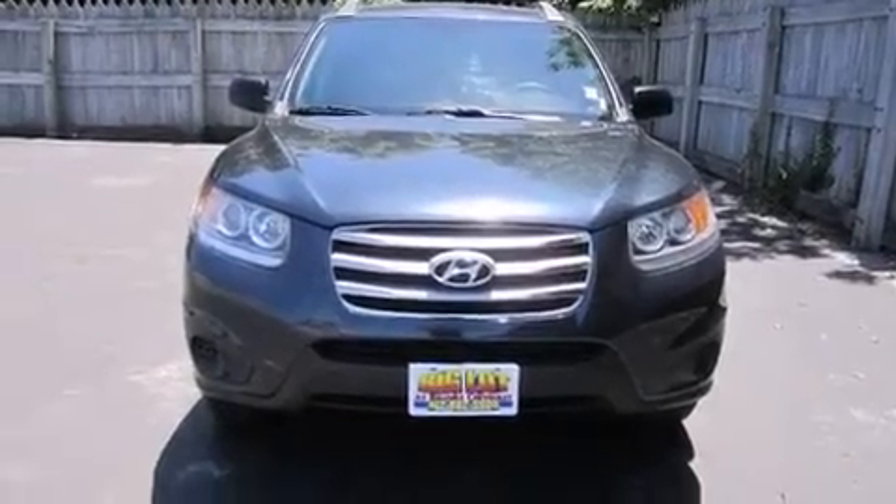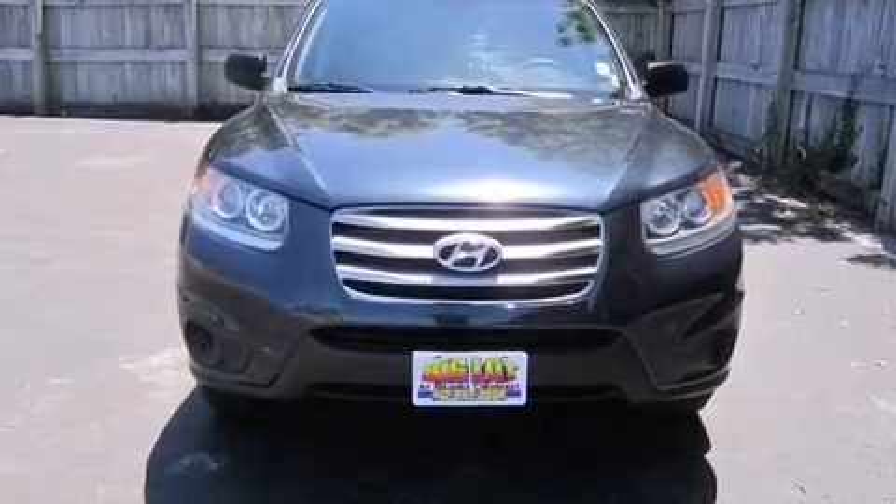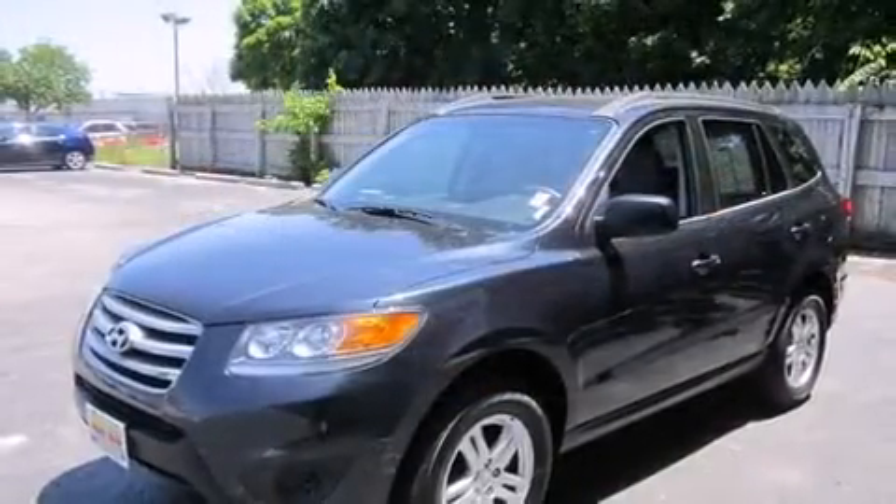Get excited about the 2012 Hyundai Santa Fe. With less than 30,000 miles on the odometer, this four-door sport utility vehicle prioritizes comfort, safety, and convenience.